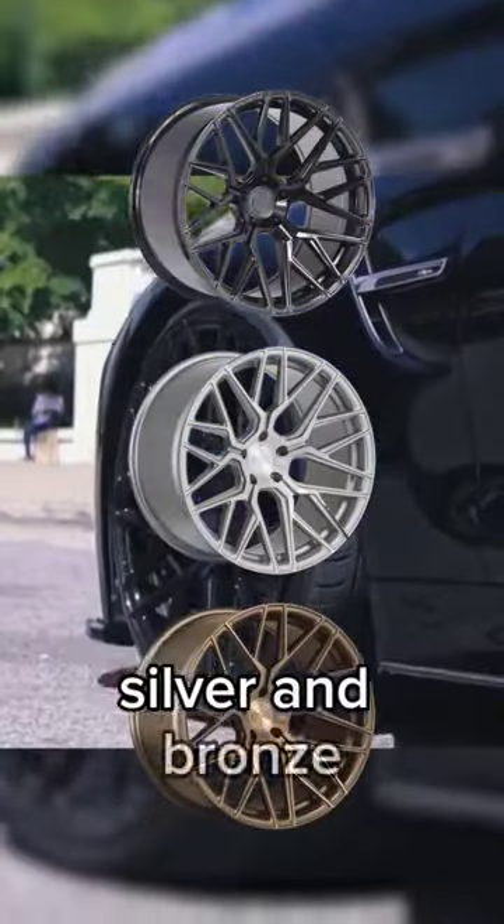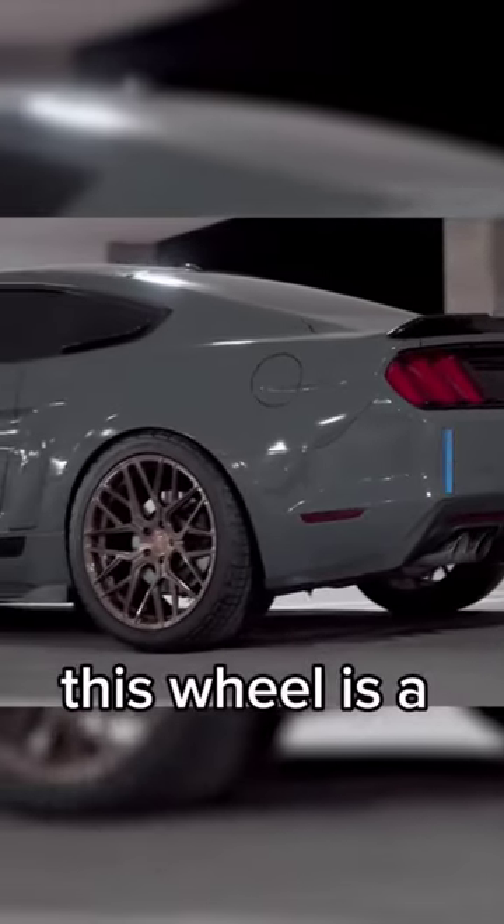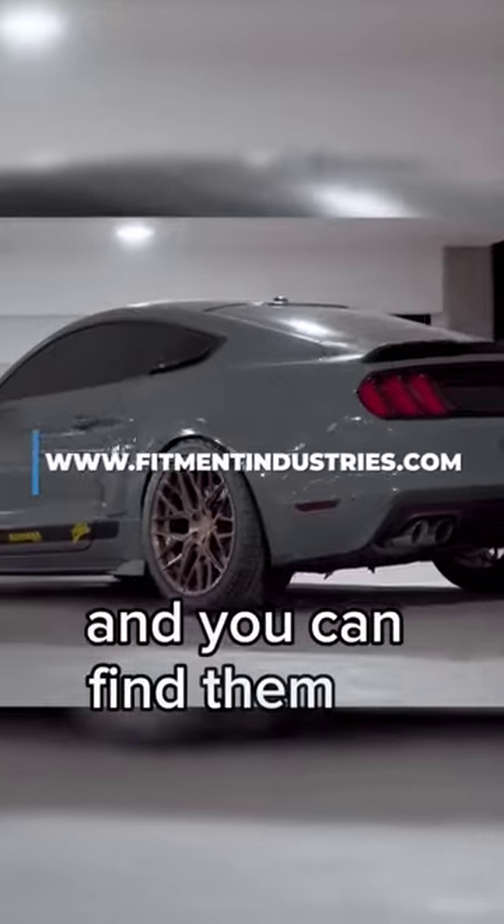Coming in black, silver, and bronze, you can get this wheel in a finish that will be the perfect accent to any color paint or wrap. This wheel is a Rohana RFX10 and you can find them at Fitment Industries.